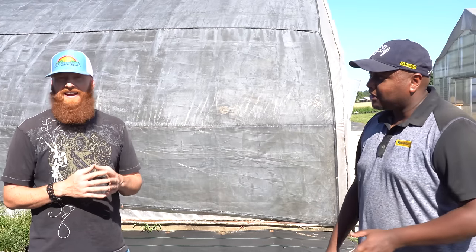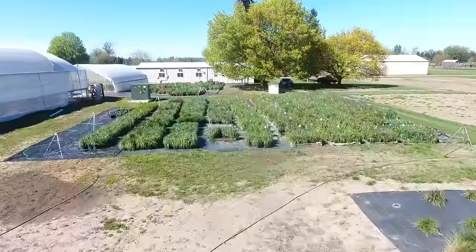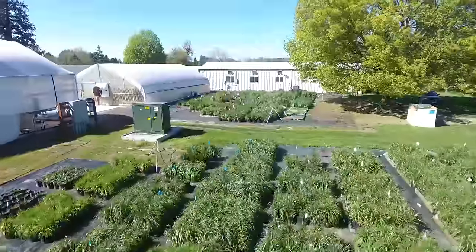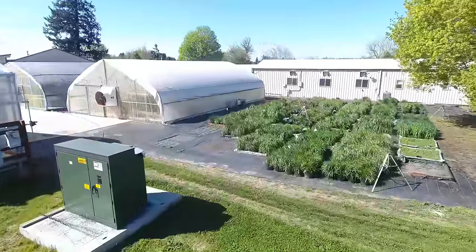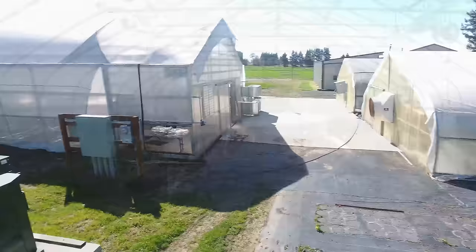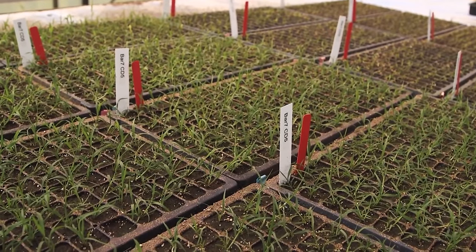Yadel wasn't about to give me all of Barenbrug's secrets, but what he did share is that the majority of their success comes from a process called population genetics. The easiest way to describe it: they take the healthiest plant variety they can find and they clone it. The Barenbrug research center will clone about 60,000 plugs of grass annually to study.